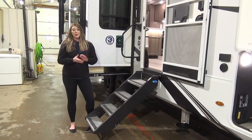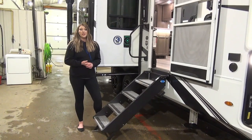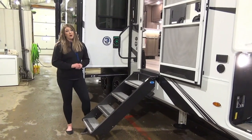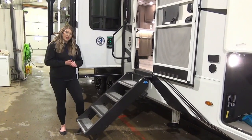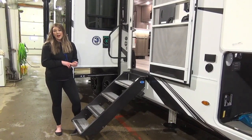Another great thing about Grand Design is they are a five-side aluminum structure and they do all of their own in-house lamination. They even laminate their slide walls and roofs, making the roof and slide-out roofs fully walkable. You've got heated and enclosed underbelly, 12 volt tank heaters, and incredible warranties — five years on your deckles and five years on your tire and tread.